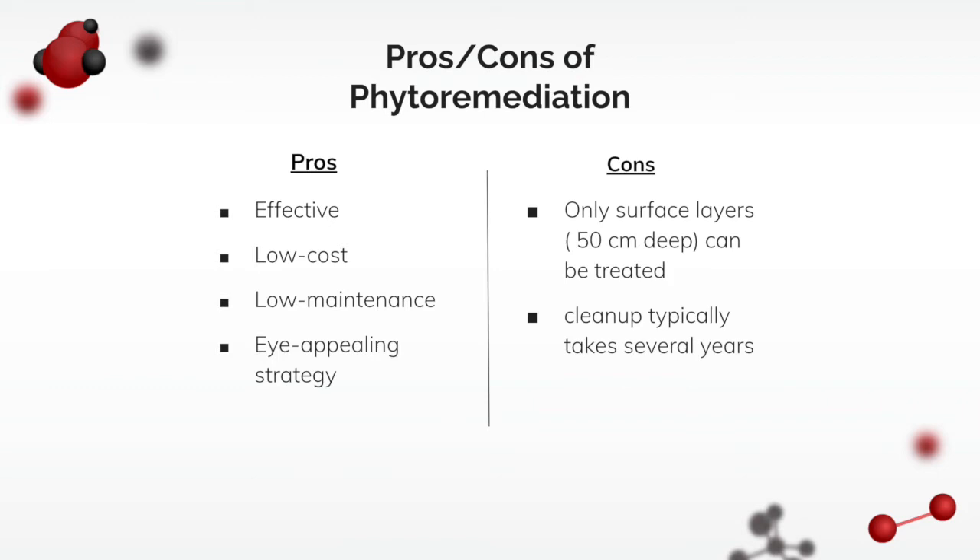There are some pros and cons of using phytoremediation. The pros are that it's effective, low cost, low maintenance, and it's an eye-appealing strategy. However, the cons are that phytoremediation can only be used about 50 centimeters deep, especially when the contaminant is in the soil, because the roots don't really go that far down. Another con is that the cleanup typically takes several years.